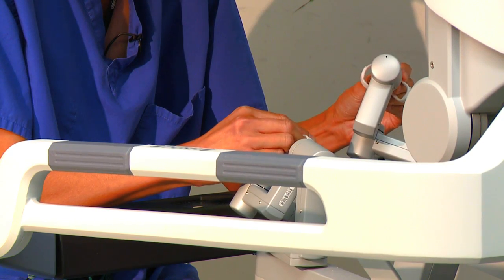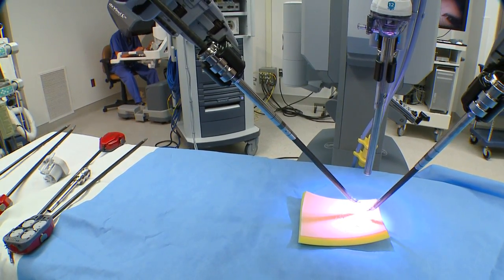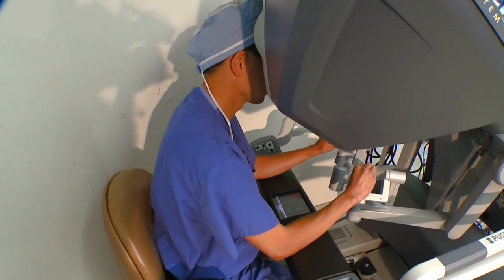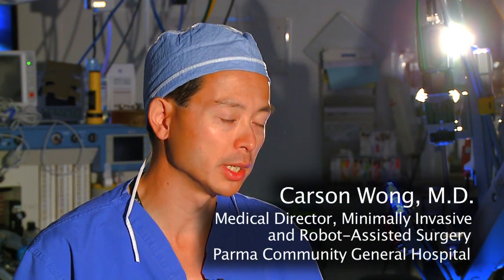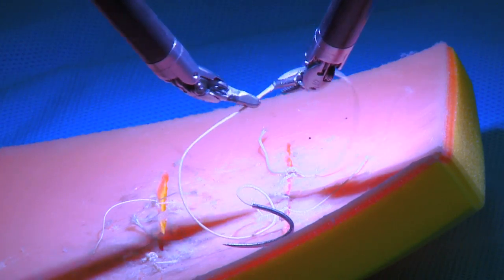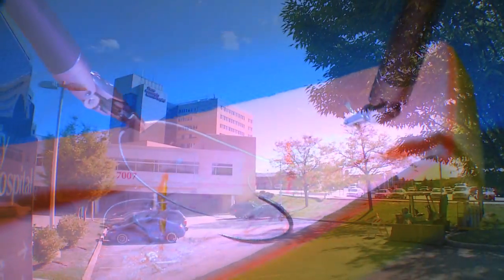For patients, these minimally invasive procedures mean incisions are much smaller. Patients experience a quicker recovery, less pain, and better outcomes. The intent was to be able to offer a level of care that has traditionally been offered at larger centers throughout the region, so patients are able to access this technology pretty much in their own backyard.